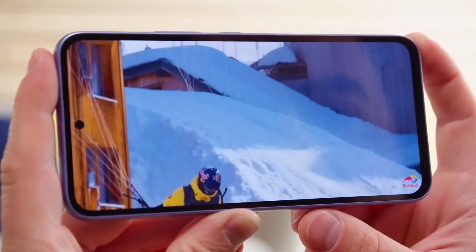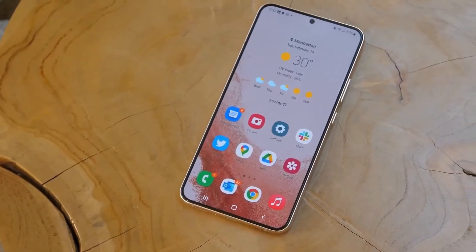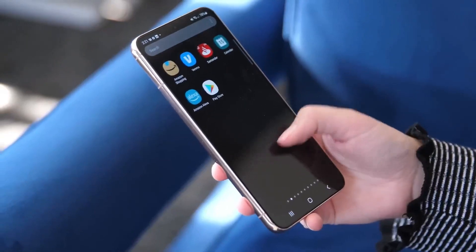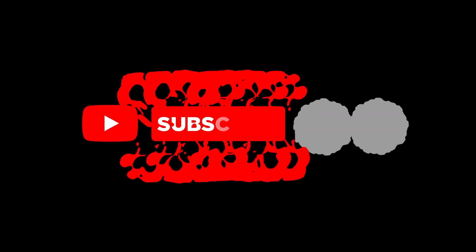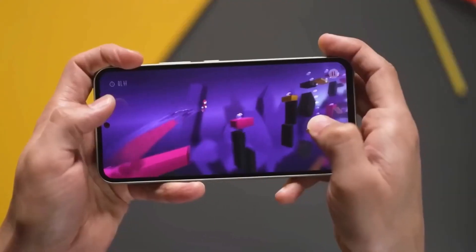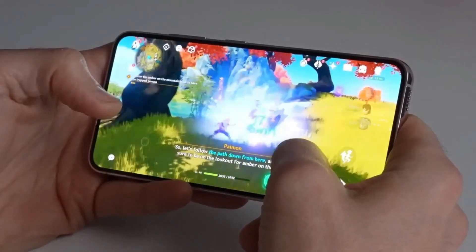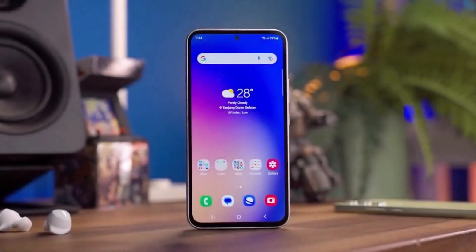So, is the Galaxy A55 5G the mid-range marvel we've been waiting for? Time will tell, but it's shaping up to be a strong contender. Don't forget to hit like and subscribe if you're excited about Samsung's latest offering, and drop your thoughts in the comments. What feature are you looking forward to the most? Catch you in the next video for more mobile magic.